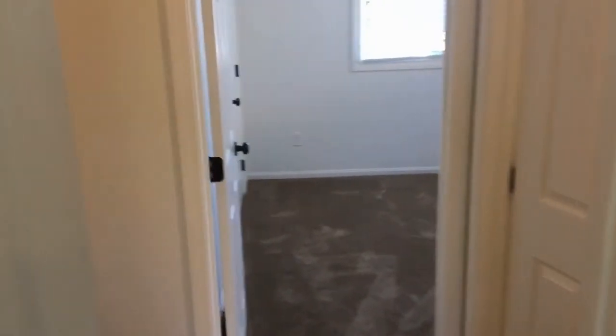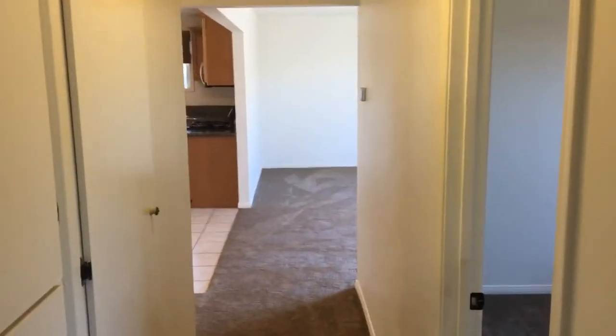This concludes the video tour of 6238 Lake Arago, brought to you by Good Life Property Management. Thank you for watching.